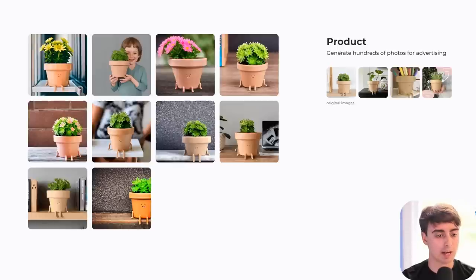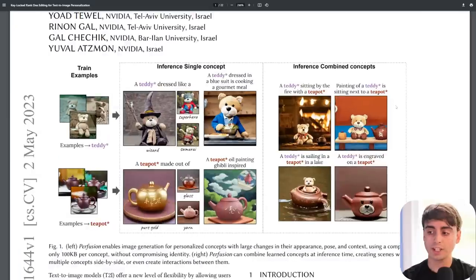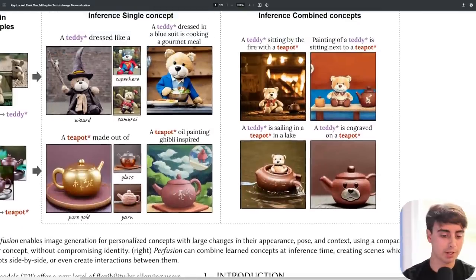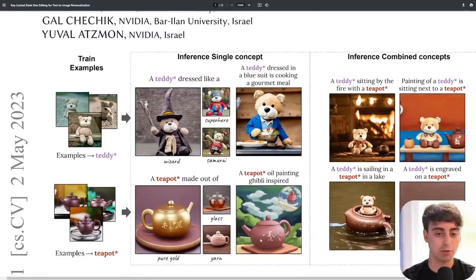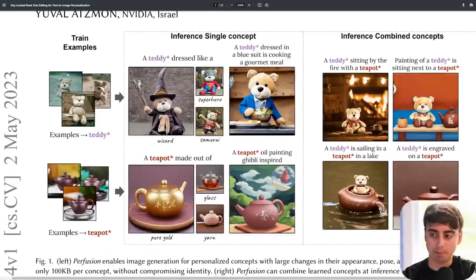You can do it for something like a product you want to advertise or a certain avatar you want to create. Featured here, all the original images are a specific person and you can see them in a ton of different scenarios. Well, essentially in NVIDIA's new paper here, they've been able to do this far better and way more efficient. As you can see they have these examples of a teddy bear and they can make the teddy bear dress like a wizard — very coherently — and it's the same exact teddy bear. The superhero looks really good as well, or the samurai, or even dressed up in a blue suit eating a gourmet meal, very specific.